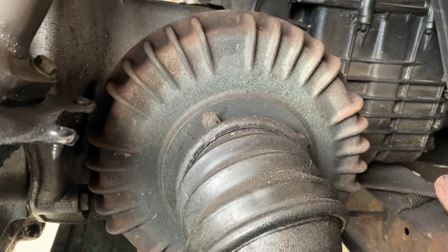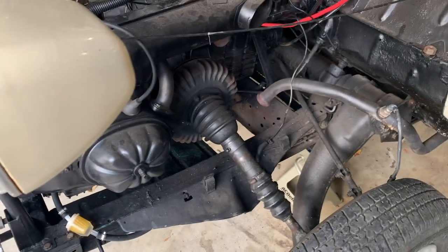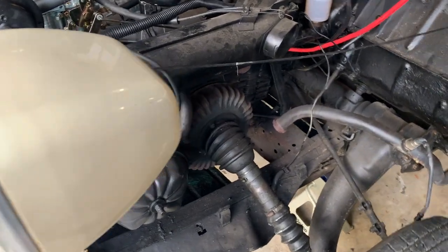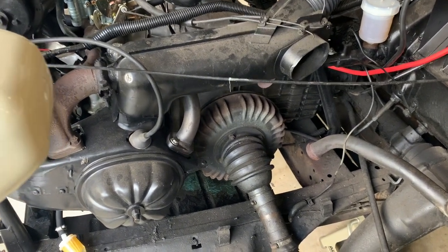This has lulled me into a false sense of security that the brake job is going to be pleasant and easy. I still feel traumatized from the rear brake job I did, so I'm keeping an open mind. We'll get this first brake drum off and see what it has to offer.